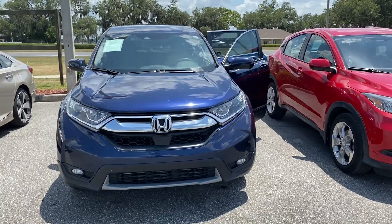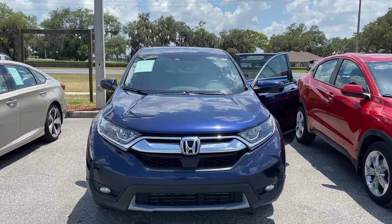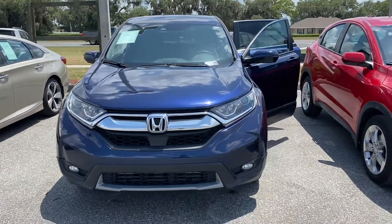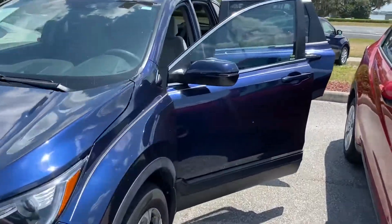Hello, this is Marco from Winter Haven Honda, Internet Sales Manager. Just wanted to make a quick little video for you guys on the 2017 Honda CR-V EX in blue. Want to make sure you guys get a chance to check it out before arriving here to the dealership.